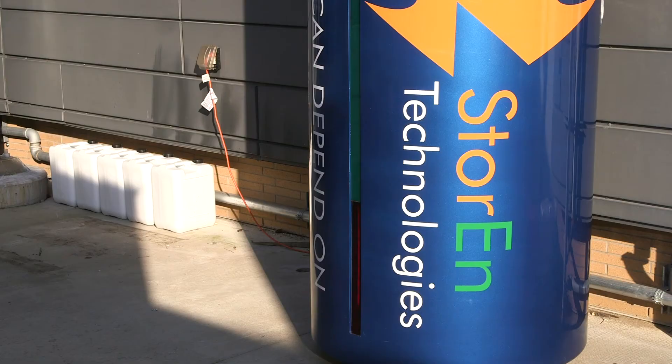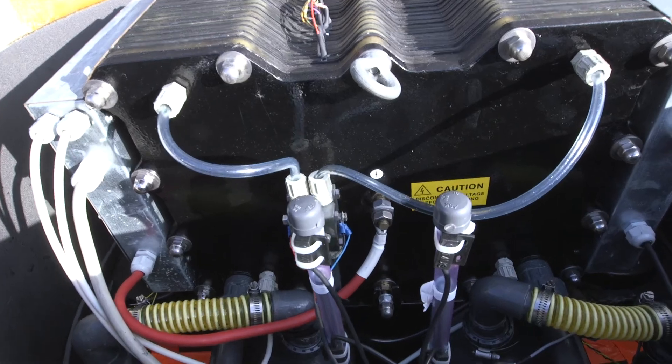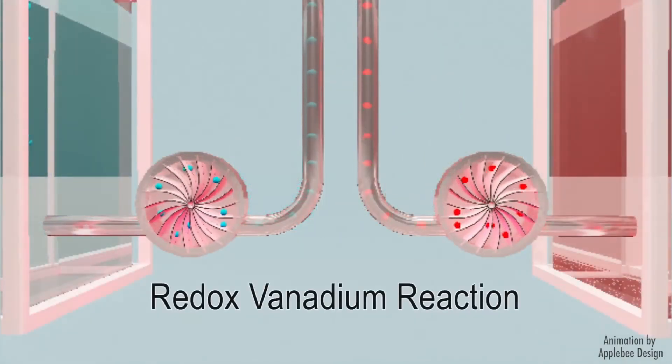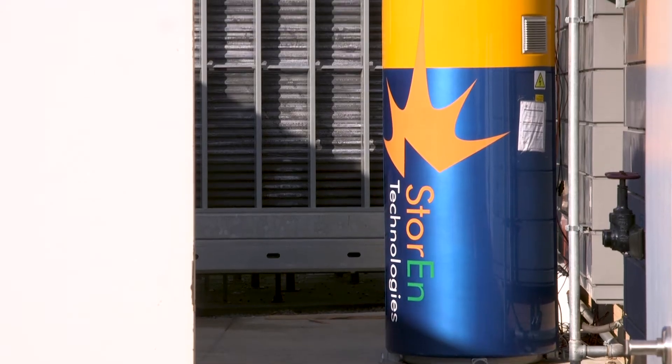What's really exciting about the technology that Storan has is they are taking vanadium flow battery technology, which has been around for a while, and it's proven, it's been validated. Storan has managed to repackage the technology in such a way where it is smaller and more consolidated.